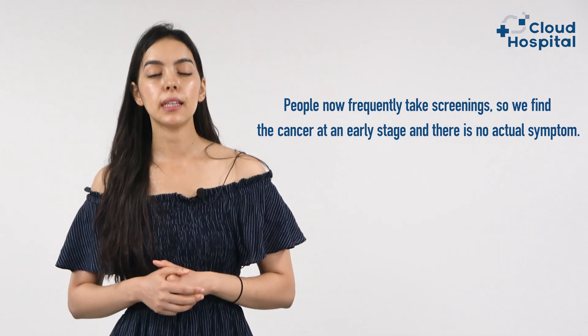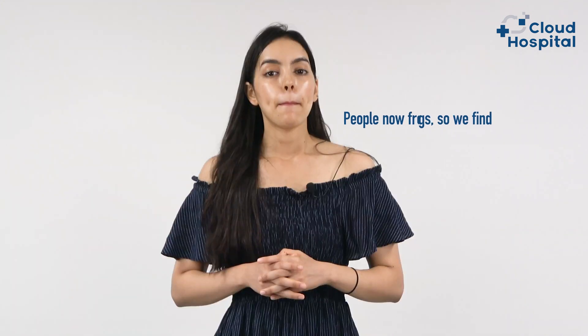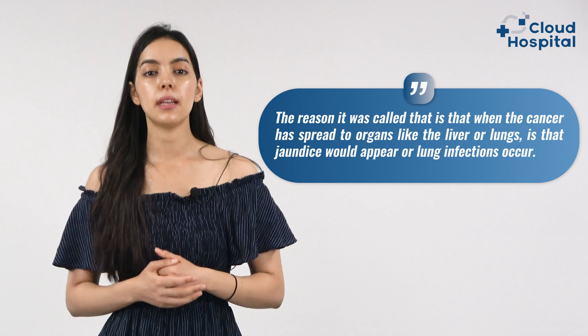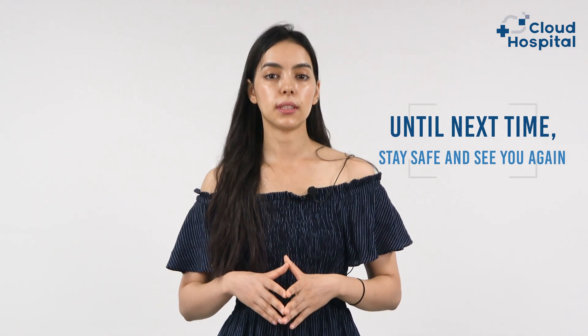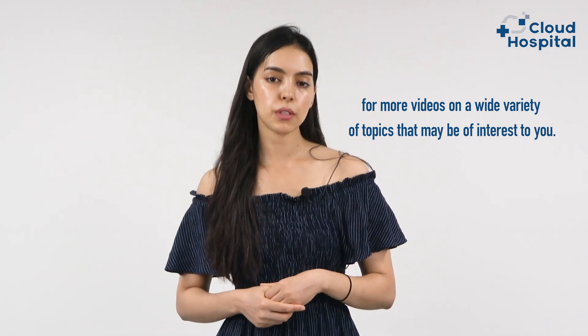With frequent screenings, kidney cancer is now found at an early stage with no actual symptoms, shifting from being called an internal doctor's cancer to a radiologist's cancer. In treating kidney cancer, the skill of the surgeon is important. Thank you for joining us at Cloud Hospital TV. If you have any questions or comments, please leave them below and we will respond as soon as possible.